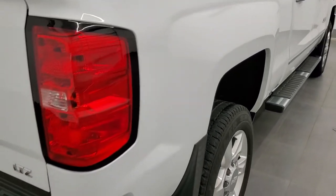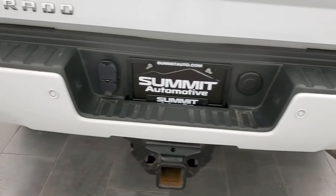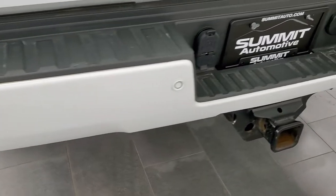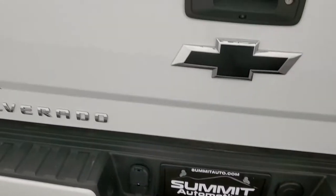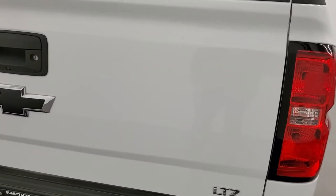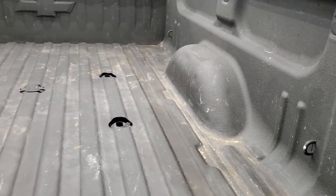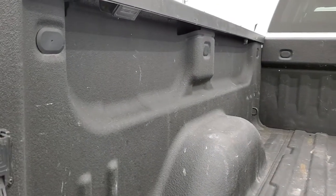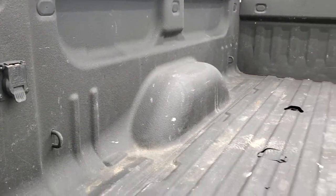Passenger side fender excellent condition as well and the rear bumper is in very nice shape too. Didn't see any dents or dings in that. You do get the rear bumper steps, the rear bumper sensors, full towing package which includes the receiver hitch, four pin and seven pin wiring. The tailgate is in nice shape as well. Does have a locking tailgate, backup camera, spray-in bed liner, fifth wheel and gooseneck prep package. This one also has the LED bed lights and seven pin wiring in the bed.